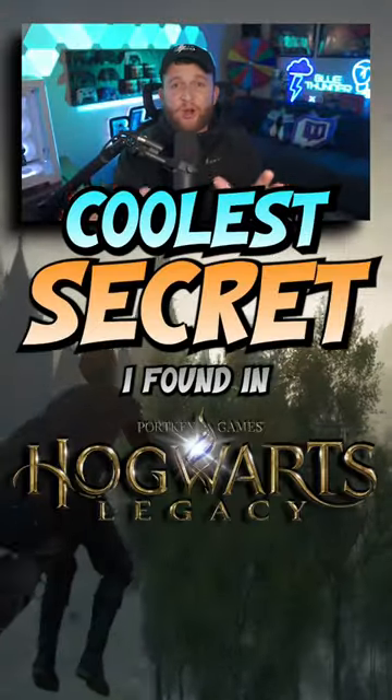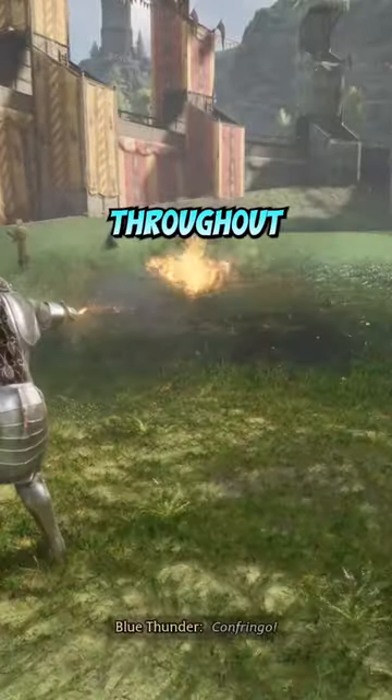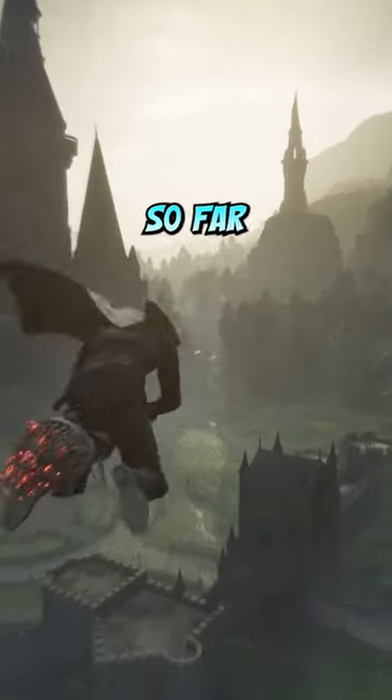This is by far the coolest secret I've found in Hogwarts Legacy so far. There are many hidden secrets and mysteries throughout Hogwarts Legacy, and players are constantly uncovering something new. But this might be the best one I've found so far.